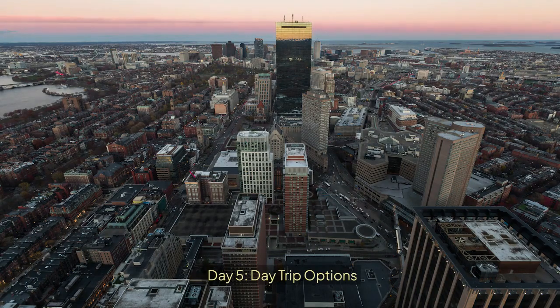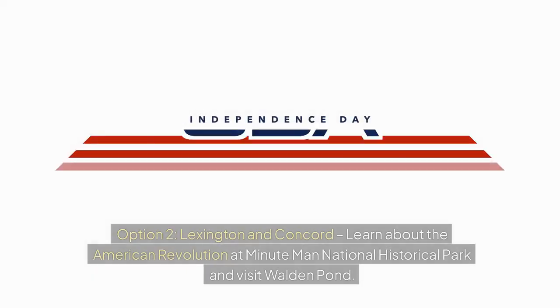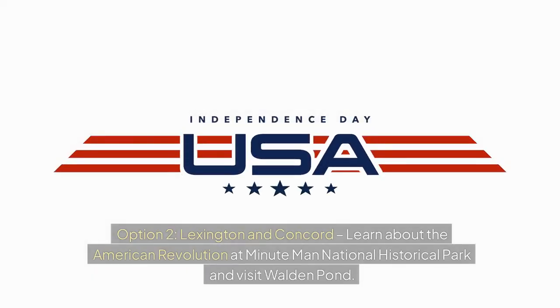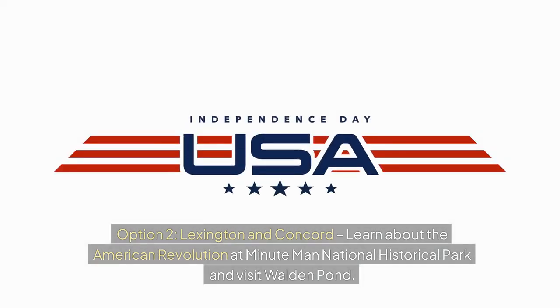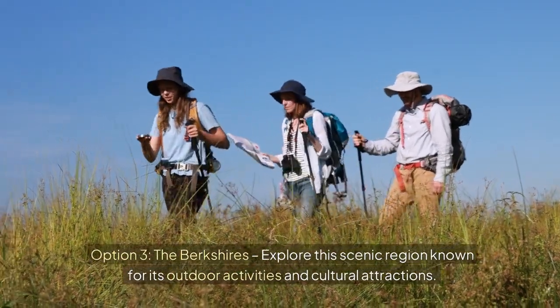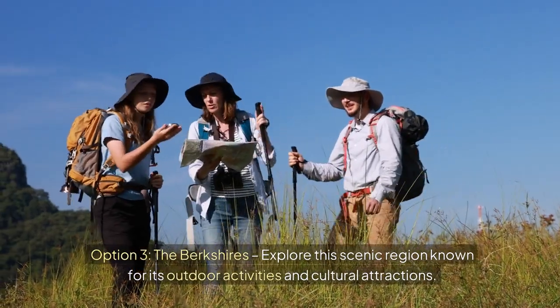Day 5: Day Trip Options. Option 1 — Salem: visit the Salem Witch Museum, the Peabody Essex Museum, and explore the historic town of Salem. Option 2 — Lexington and Concord: learn about the American Revolution at Minuteman National Historical Park and visit Walden Pond. Option 3 — The Berkshires: explore this scenic region known for its outdoor activities and cultural attractions.